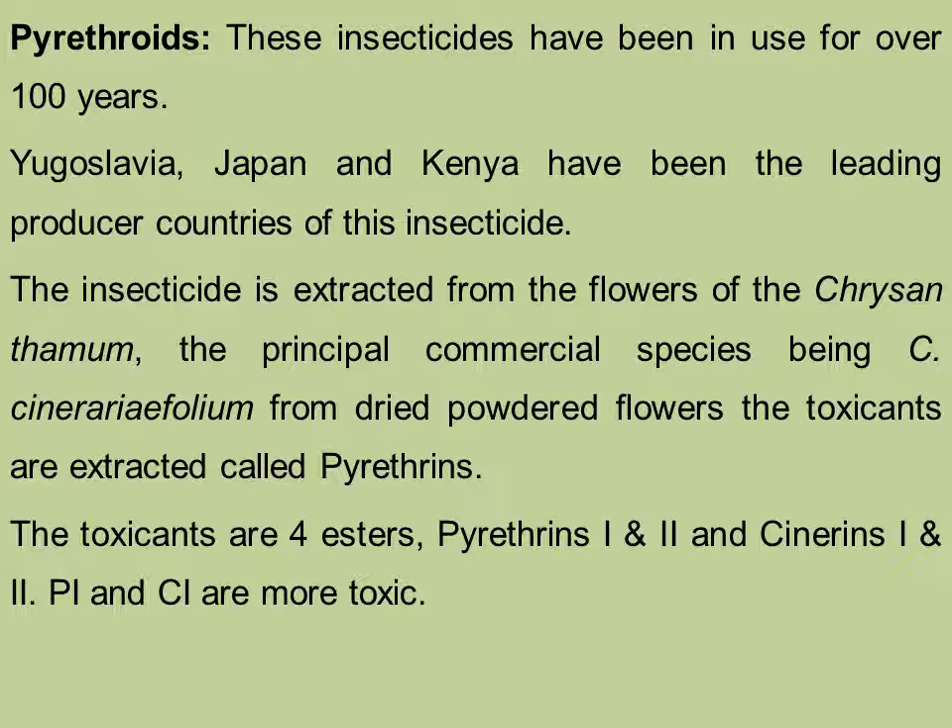From dried powder flowers, the toxicants are extracted which are called the pyrethrins. The toxicants are 4 esters: pyrethrins 1 and 2 and cinerarins 1 and 2. Pyrethrins 1 and cinerarins 1 are more toxic than the other two.